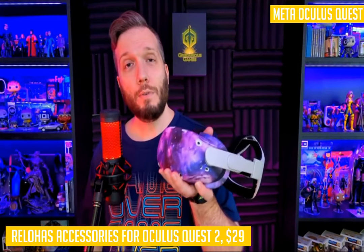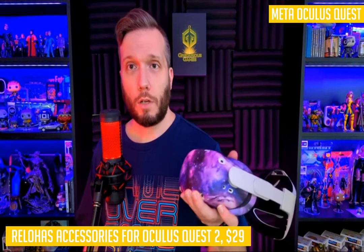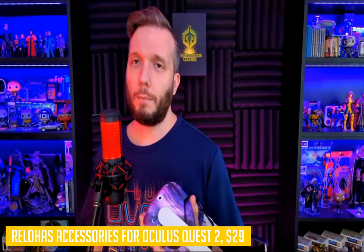Finally, there are 10 disposable eye covers included in this set that you can use as spares or replacements if anyone forgets their own eye cover at home. Overall, this is a very versatile product with many uses and great value at just $8 per set.